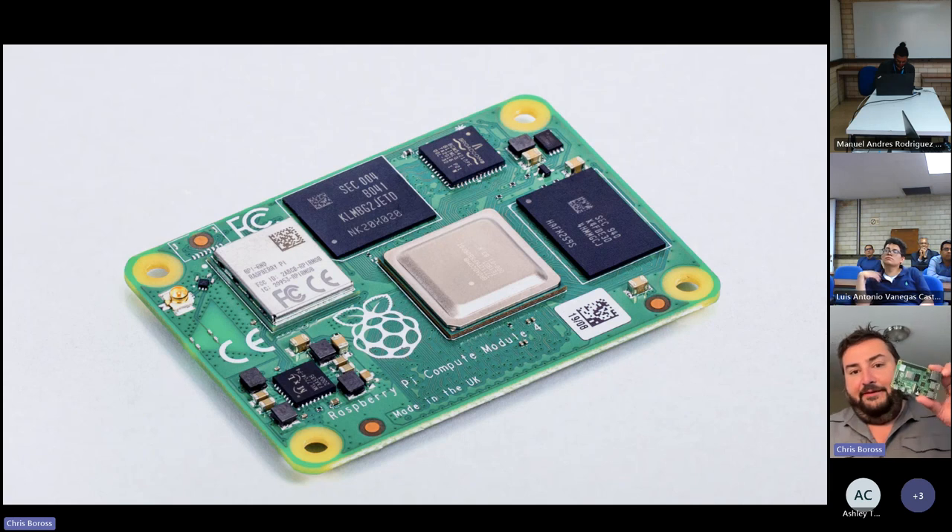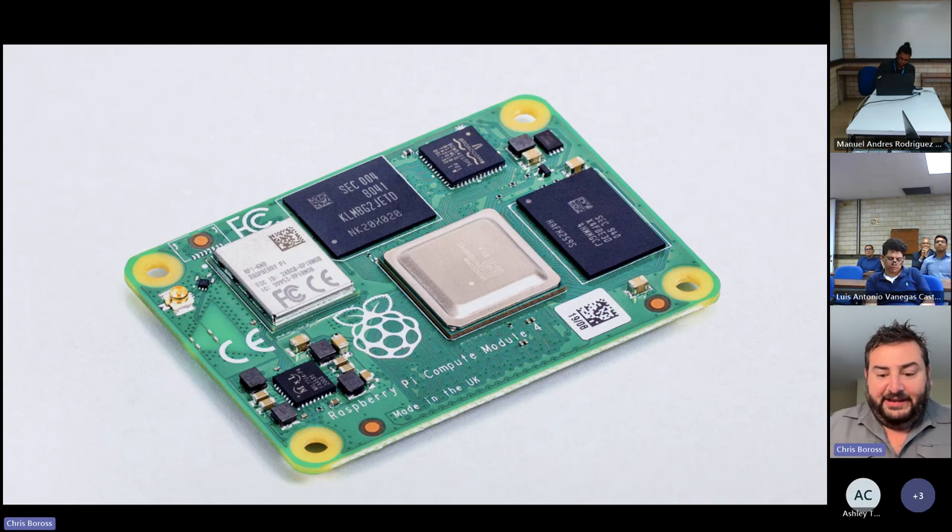It swaps out booting from SD card for booting from eMMC, so it's a self-contained compute device. There is a lite version that boots from SD card, but the standard version is self-contained. This has been selling really well and is used for all sorts of products — digital signage, networking, industrial automation, computers, and consumer electronics.